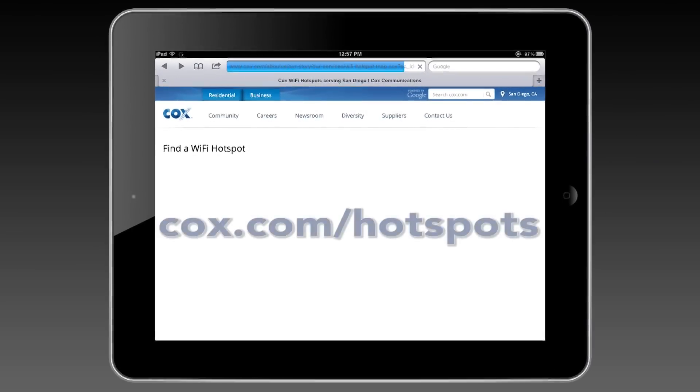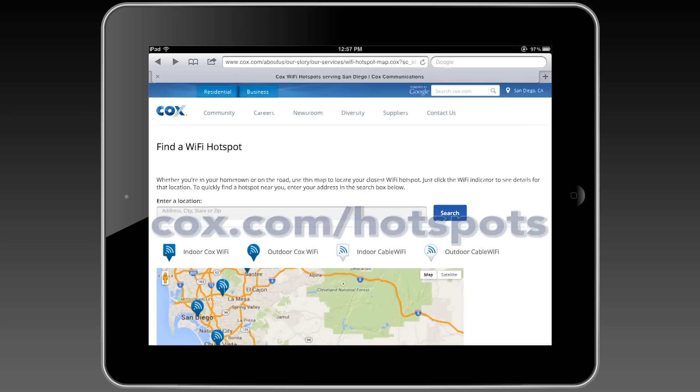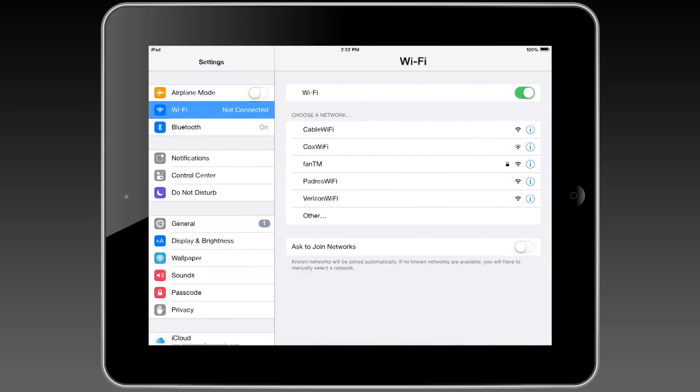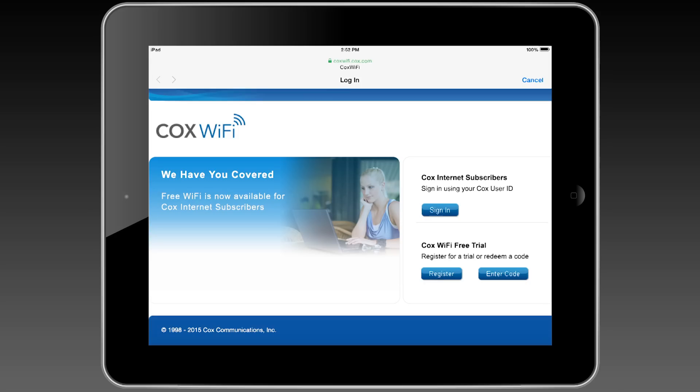You can locate Wi-Fi hotspots by going to Cox.com/hotspots. Connecting is easy — in your Wi-Fi settings, simply select the Cox Wi-Fi or Cable Wi-Fi wireless network on your Wi-Fi enabled device, then sign in with your Cox user ID and password.